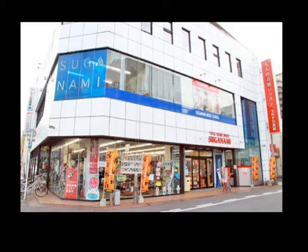Tsugunami has about 160 to 170 guitars, about 50 basses, and another 150 or so acoustic guitars. Tsugunami actually has two buildings — one is just for pianos, and this one here has drums, although it's mostly guitars.